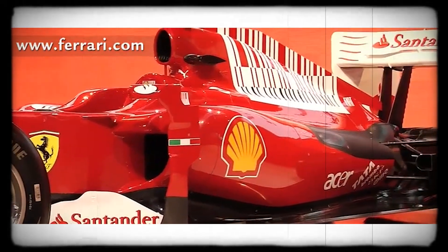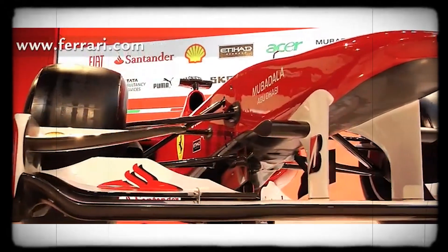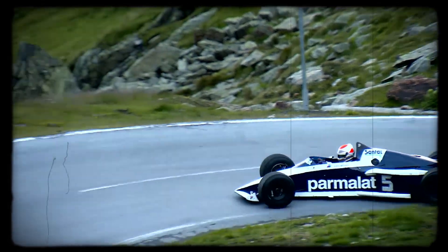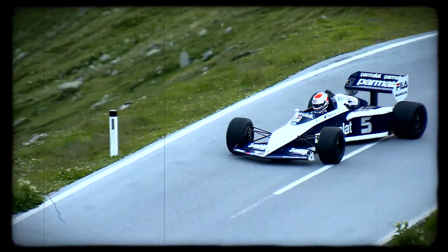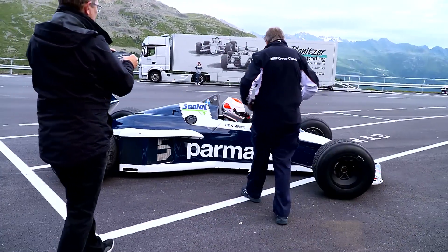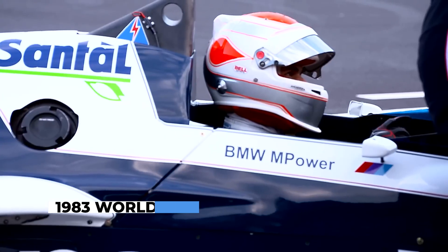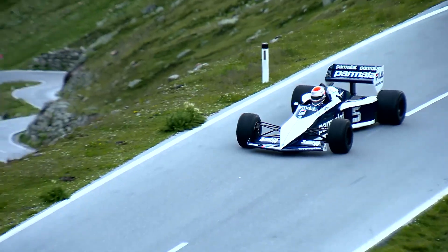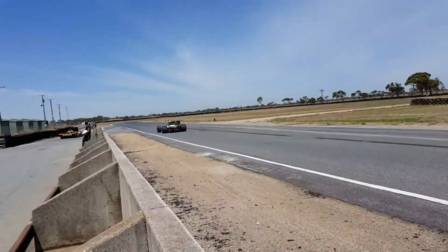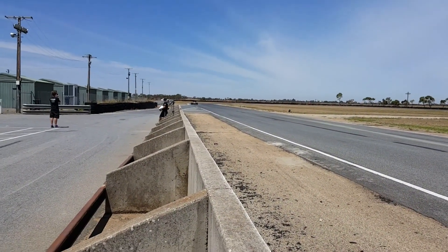While Ferrari and Renault used twin turbos to reduce lag and smooth out power delivery, BMW's choice of a single large turbo was a deliberate trade-off, sacrificing drivability for maximum peak power. The payoff was immediate. Nelson Piquet, driving the Brabham BT52, clinched the 1983 World Championship — the first time a turbocharged engine had powered a driver to the title — and it announced BMW as a force in Formula One.